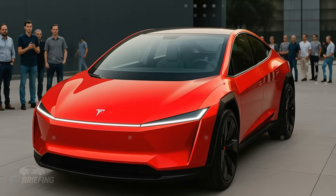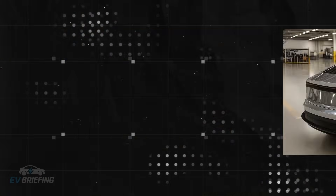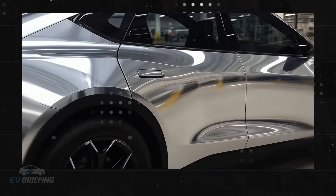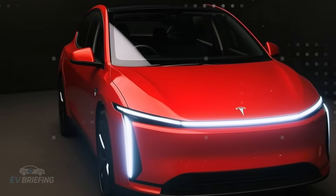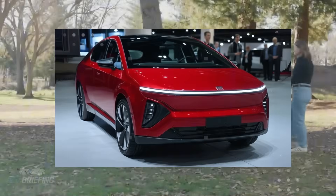Imagine a car costing less than $9,000 with technology straight out of a science fiction movie. That's exactly what Elon Musk unleashed with the Model 2. What we saw was a technology package that kicks down the door on expectations.